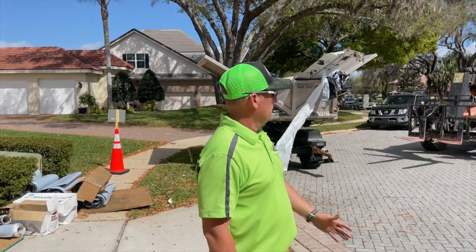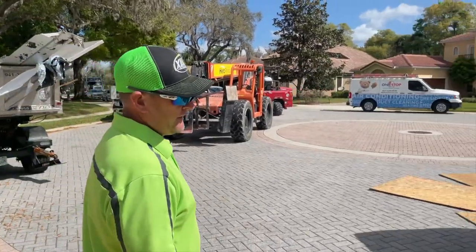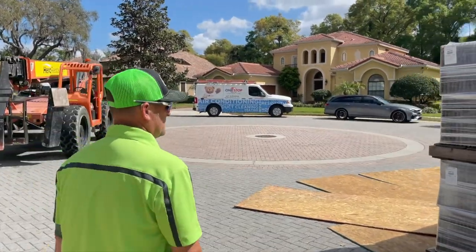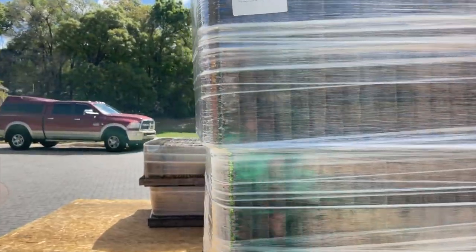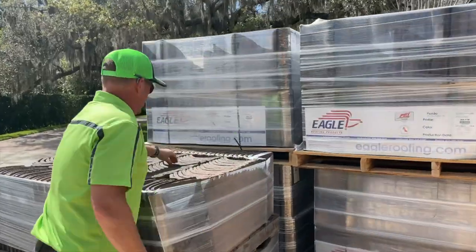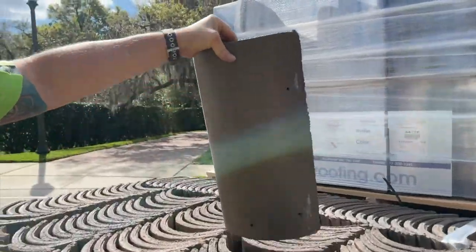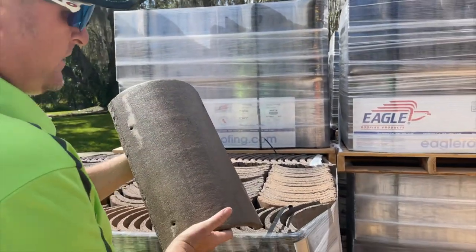Right now Eagle is going ahead and delivering all of our tile materials that we need for this project. We ordered a Capistrano Vieira blend. These are our hip and rake covers, wrapped up tight here. As you can see, these hip and rake covers match the same tile that we're going to be installing.